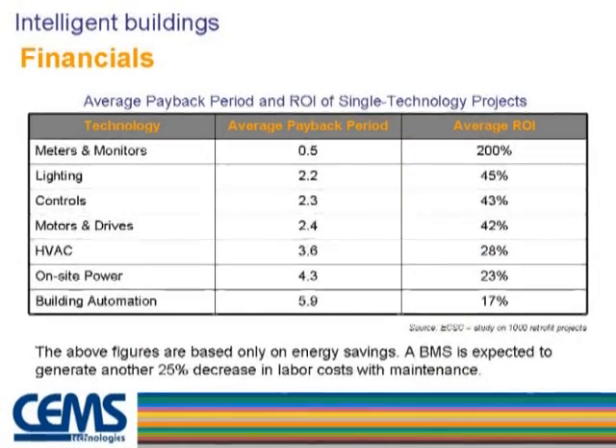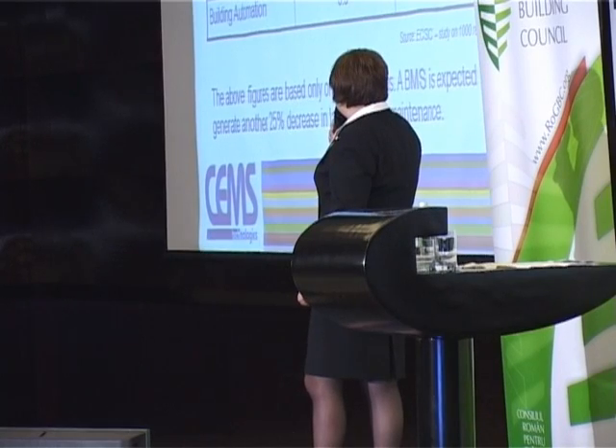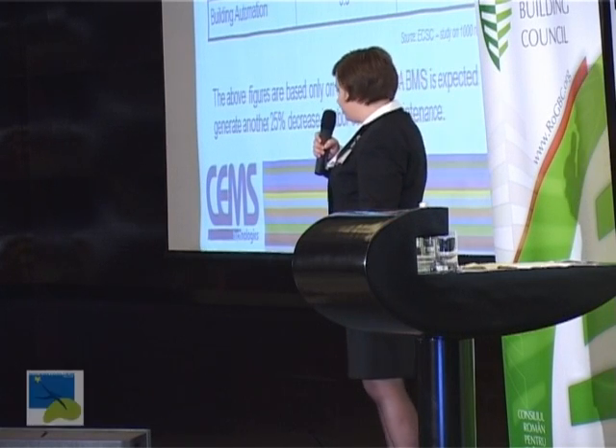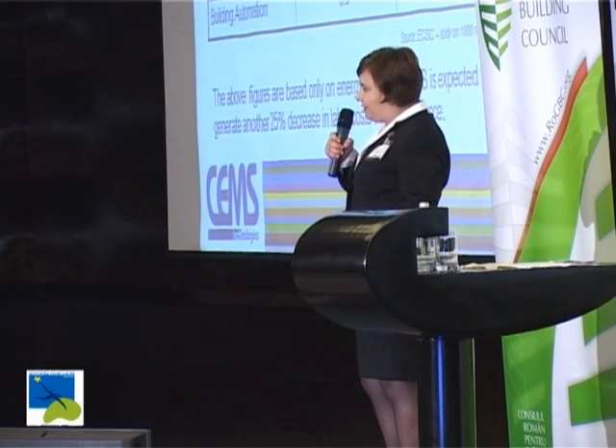Some financials: these figures are based only on energy saving. But there are other advantages like increased labor efficiency — you were feeling sleepy earlier when CO2 concentration was high, and now everyone is feeling better. Also, maintenance costs are reduced because everything is concentrated on one monitor. One person can give orders and control all installations in the building, know if they are working, when they need preventive maintenance, and how much maintenance costs.